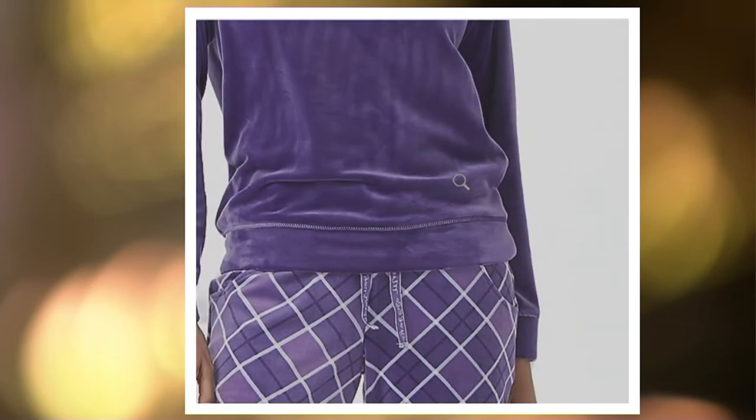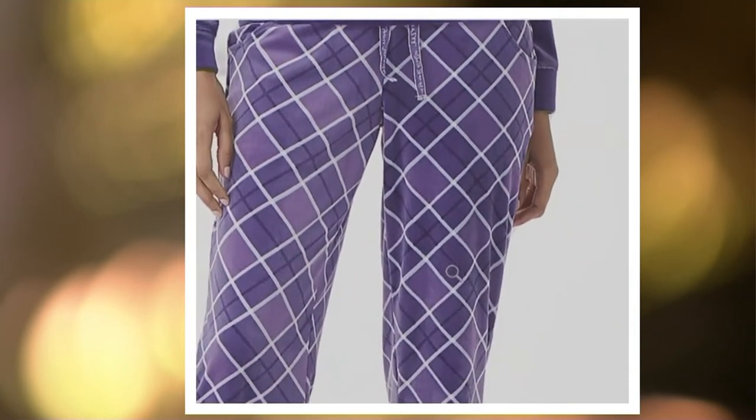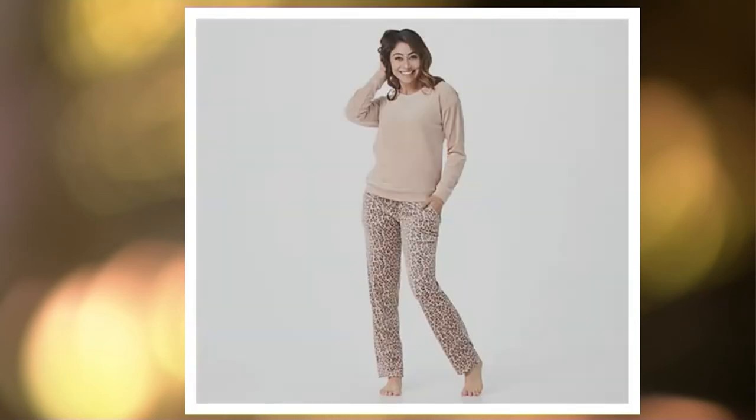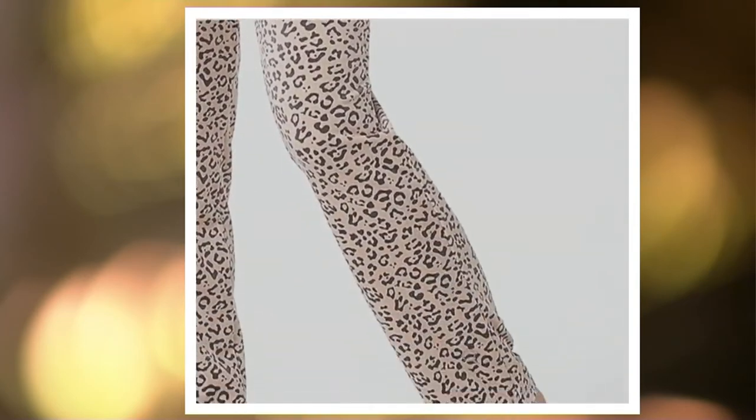Purple plaid is next. You get the windowpane plaid on the bottom with that deep royal purple that really shows off the lurex stitching on the top. As I say lurex stitching — don't think that it's scratchier; you will not feel it through the fabric. Tan animal is very limited as well — it's our greatest neutral in the selection.